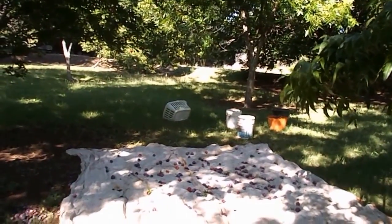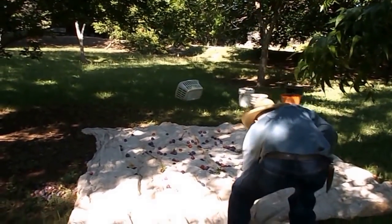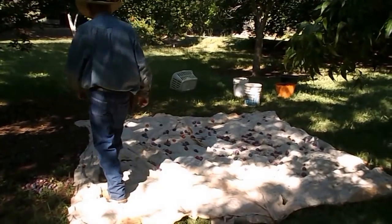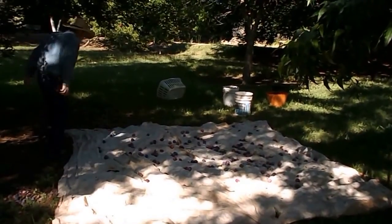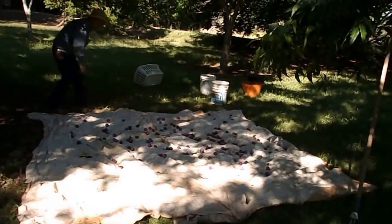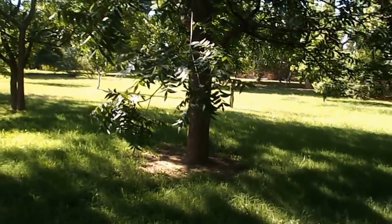We appreciate this lady giving us her fruit trees — she doesn't want to mess with them too much. When I can the plums, I'll give her some jam; she likes that. This is so pretty over here in this orchard — shady, and it's got a lot of pecan trees.